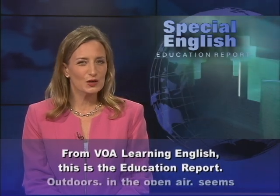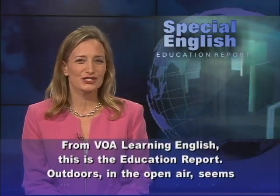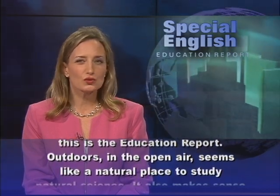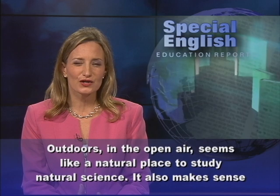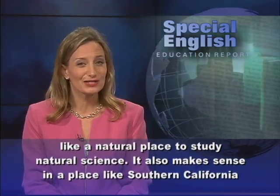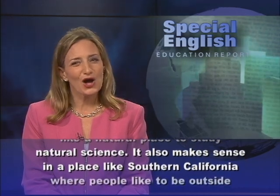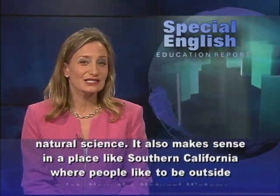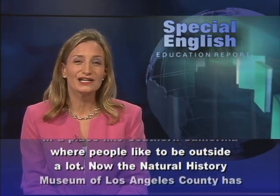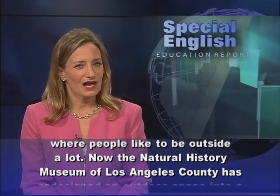From VOA Learning English, this is the Education Report. Outdoors, in the open air, seems like a natural place to study natural science. It also makes sense in a place like Southern California, where people like to be outside a lot.